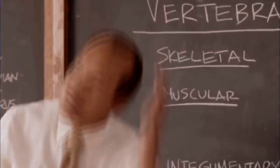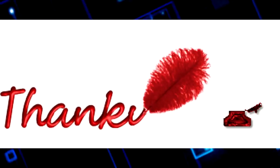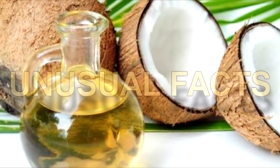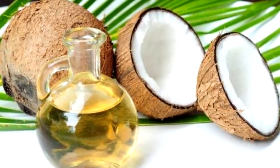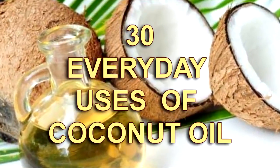Welcome back to Unusual Facts on YouTube — thank you so much for watching. Today we're covering coconut oil and its many uses. Do you think you could come up with 30 different ways to use coconut oil? Well, we have, and we want to share every single one of them with you.